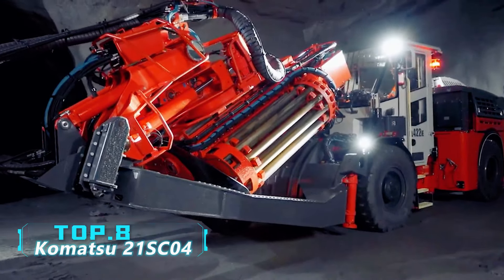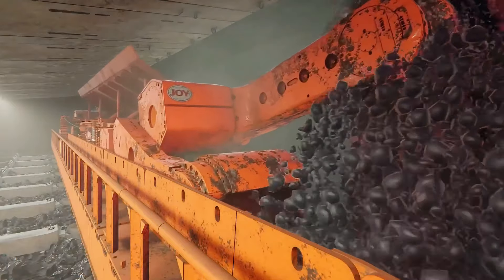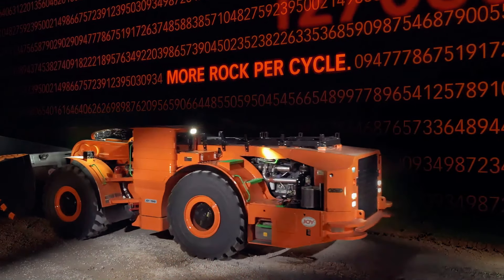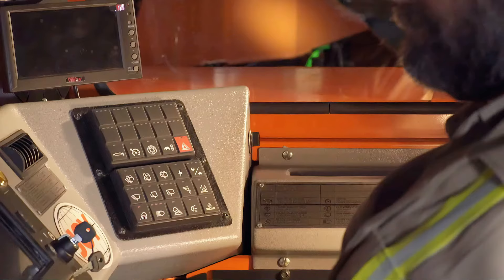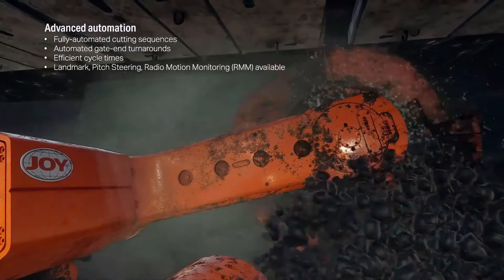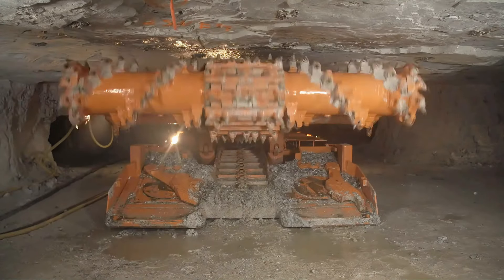Number 8: Komatsu 21 SC04. This machine is a high-efficiency underground mining shuttle car from Komatsu America. Shuttle cars are commonly used for bulk transportation in underground mining, often working with continuous miners in harsh conditions. The vehicle is 8.3 meters long, 3.2 meters wide, and weighs 18 tons. It features an infrared camera system and a full-range monitor. With all-wheel drive powered by two AC motors totaling 134 horsepower and a top speed of 10 kilometers per hour, it has a rated load capacity of nine tons.